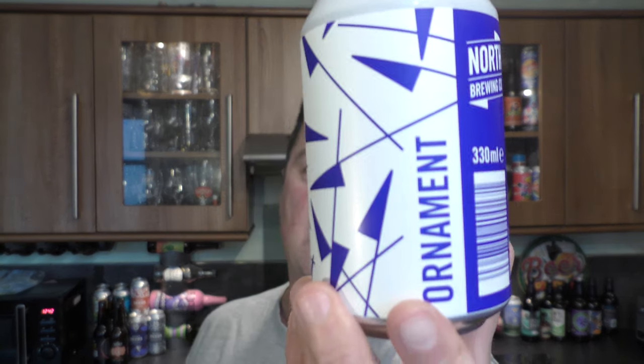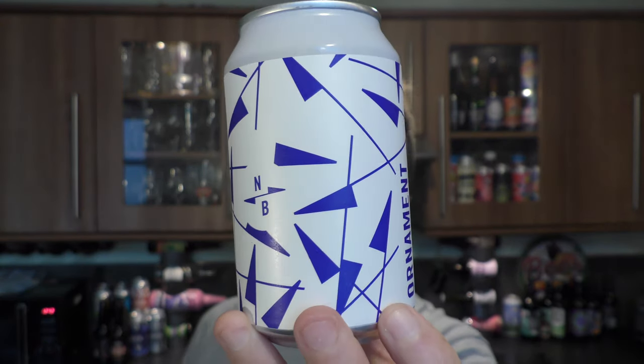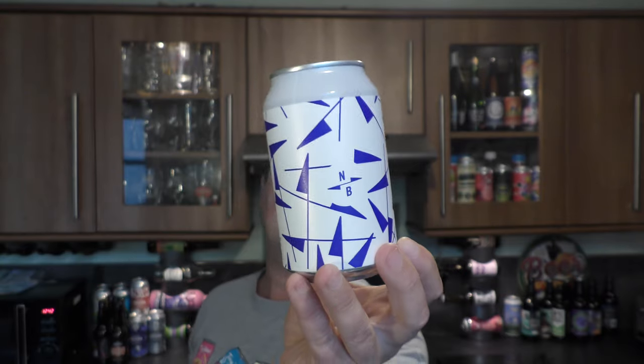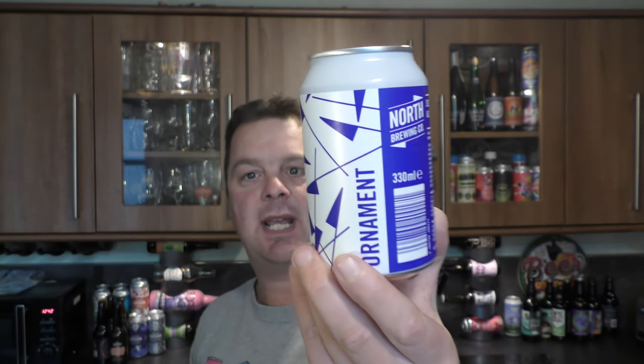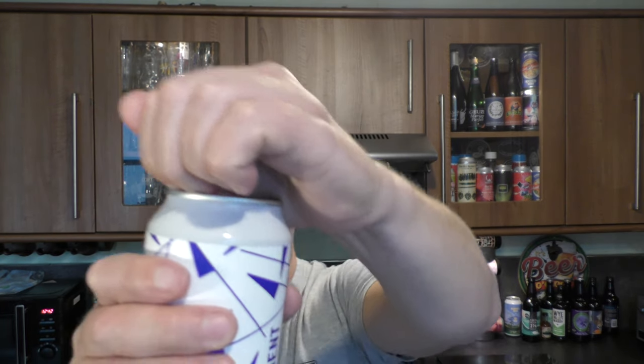It's beer o'clock on Real Ale Craft Beer. Today we've got a beer from North Brewing Company and it's a can of their Ornament. It's a Session Kvick IPA coming in at 4.1% ABV, 330 milliliter can. Without further ado, let's get the beer out into a glass and see what we get.